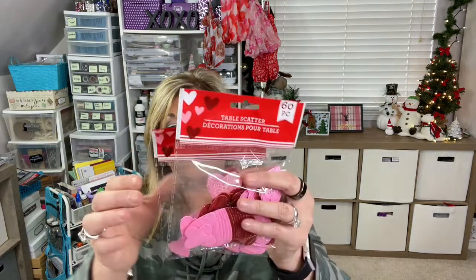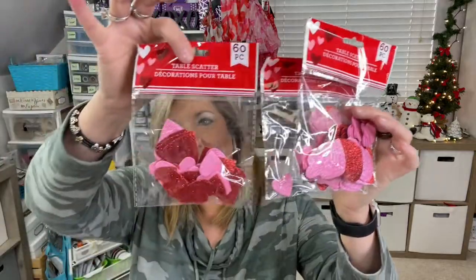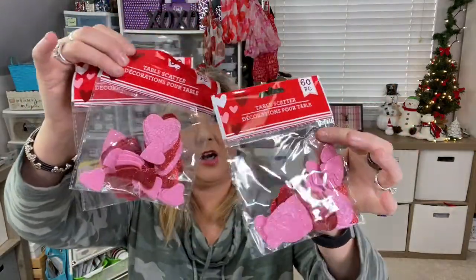They had some really cute decorations you just don't want to miss. If you can get out and feel comfortable going to your store, I would suggest you do go. They also have the 60-piece little foam hearts — they're useful in everything. They're called table scatter, which you can use if you're having a party or whatever.